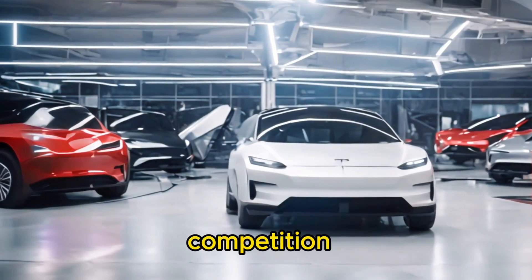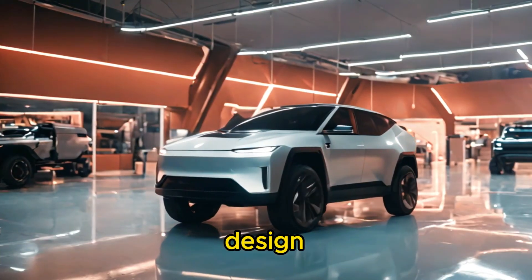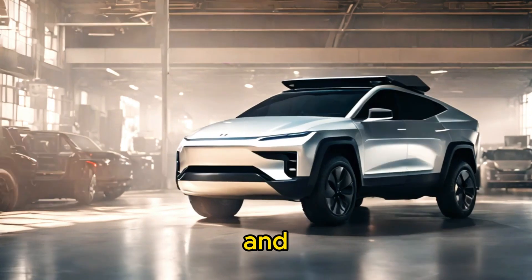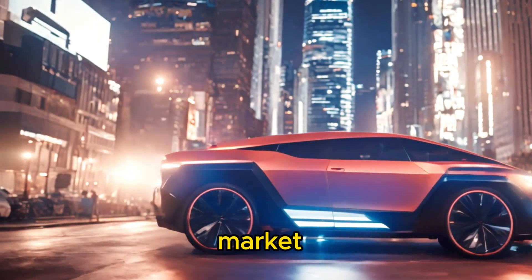When it comes to competition, the Cybertruck stands head and shoulders above the rest. Its unique design, unmatched durability, and advanced technology set it apart from traditional trucks and other electric vehicles on the market.